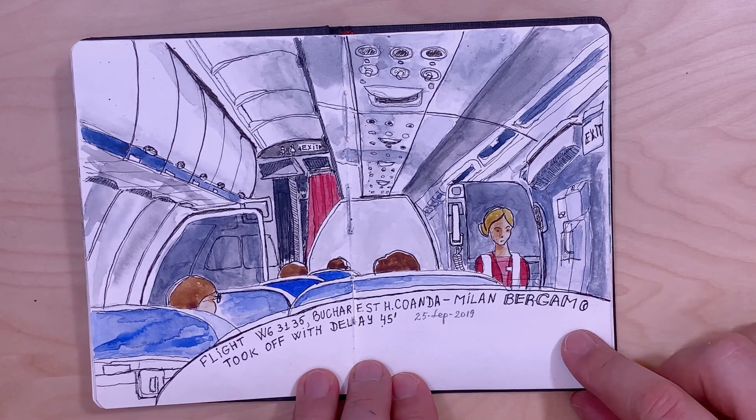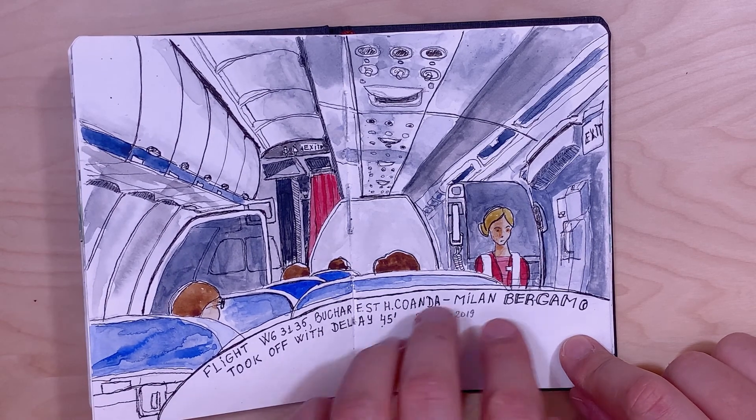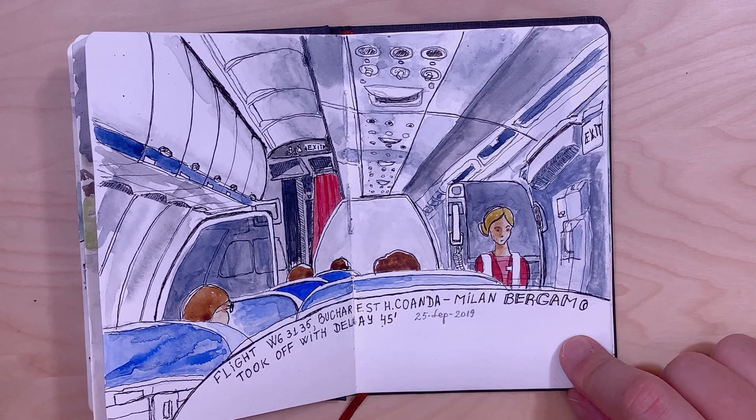The plane took off with a 45-minute delay, so I also sketched the interior view of the plane.